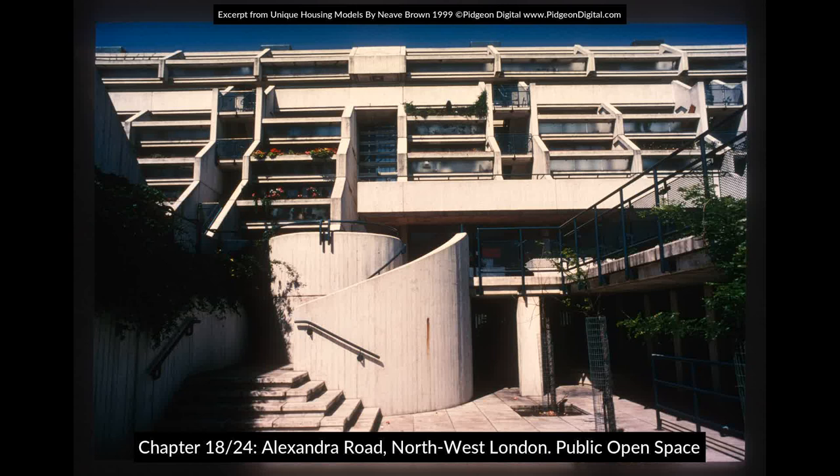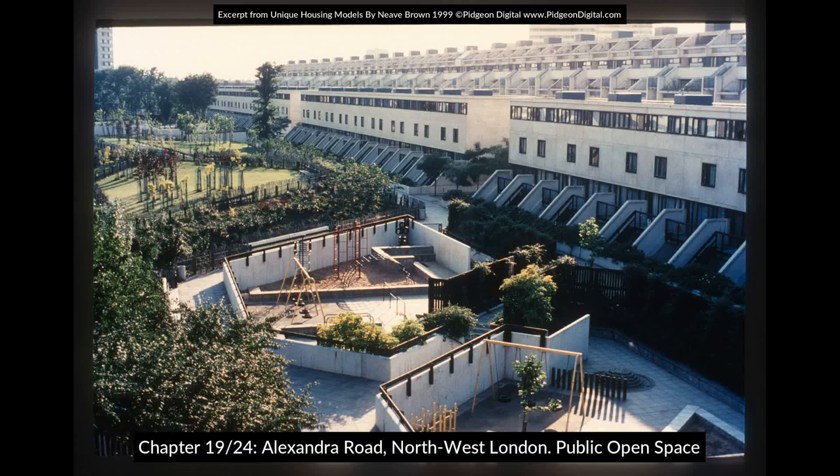Unless this compositional aspect is in the consciousness of the people who are designing at this scale, though the pieces that you might make can be quite nice, if they don't add up and fit together, you won't make a coherent environment.